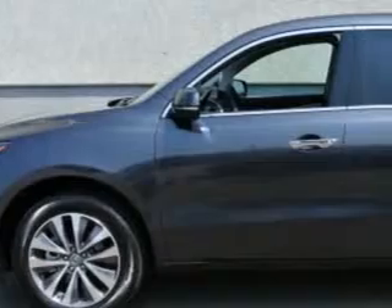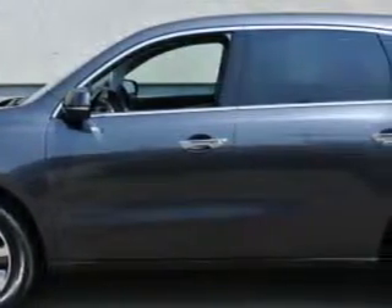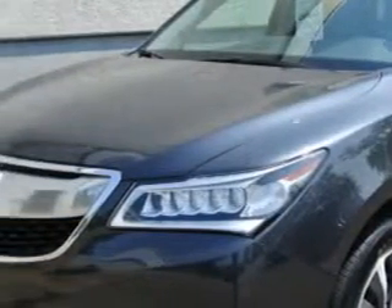At Woodfield Acura, we know you need a car that offers convenience, comfort, and space — whether taking the kids to their soccer game or having a night out with your friends. And here it is.